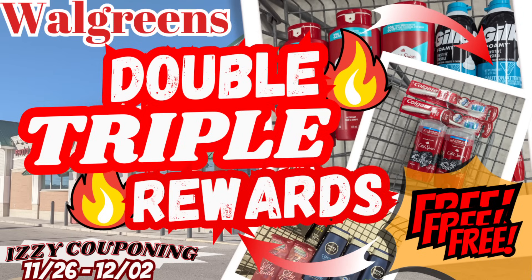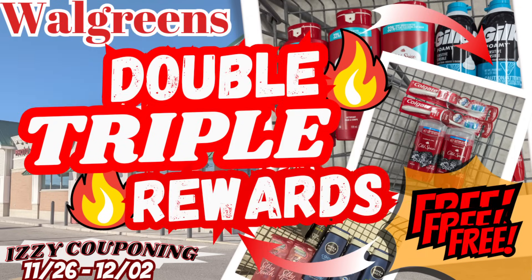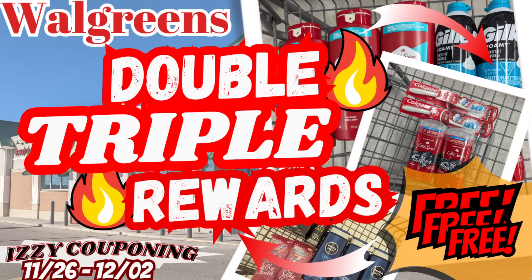So hopefully you enjoyed this video — feel free to share what deals you're planning to do this week. As always, if you enjoy these types of videos, please support my channel by clicking on the like, subscribe, and notification bell for future videos. And please share my videos as this will help reach other individuals who are interested in learning how to coupon and save money. Bye everyone, happy couponing!